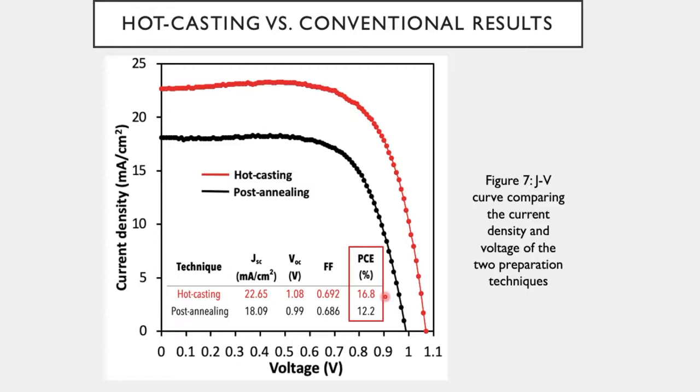Also, hot casting was a simpler and cheaper fabrication process when compared to conventional methods. Overall, by directly addressing the issue of instability and grain boundaries in PSCs, my research promotes the field of third generation PSCs and also photovoltaics. And ultimately, these advancements in renewable energy are crucial to address the growing problem of climate change and mitigate irreversible consequences.